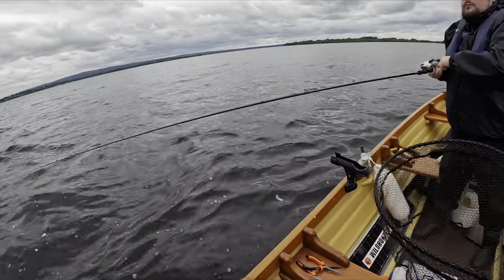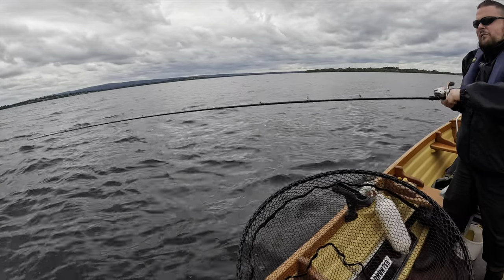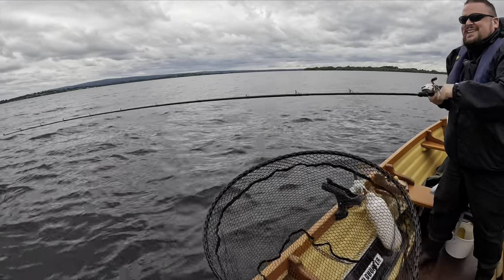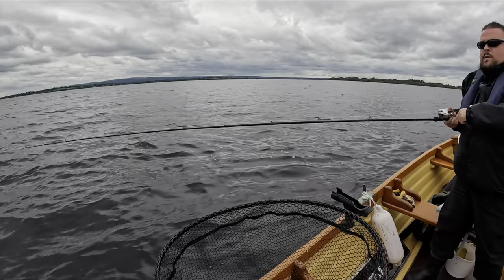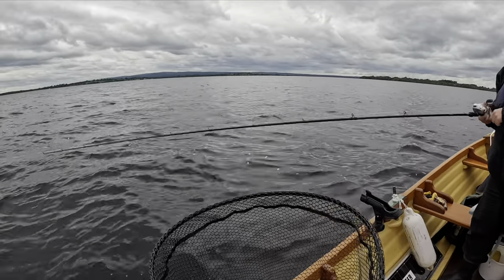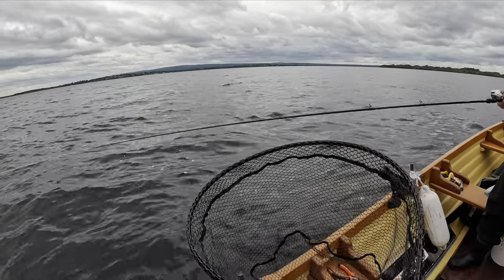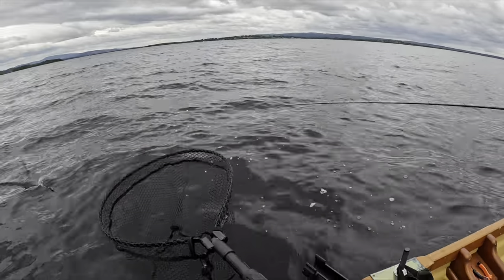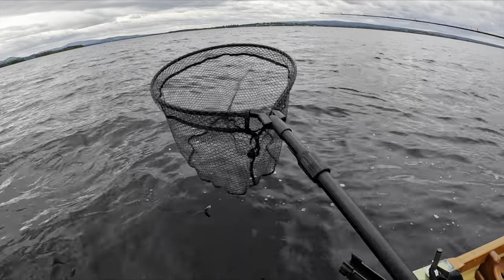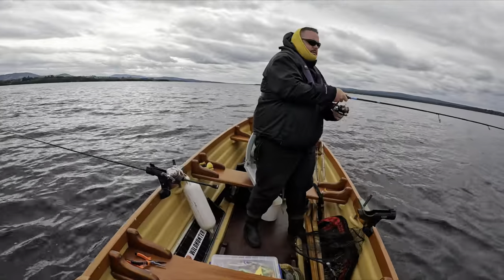Okay lads, we're into a fish. Could be a weed fish — it's a small strike so I don't know. Perch, is it? Oh he came off! No way. Right in there. Still in shape.